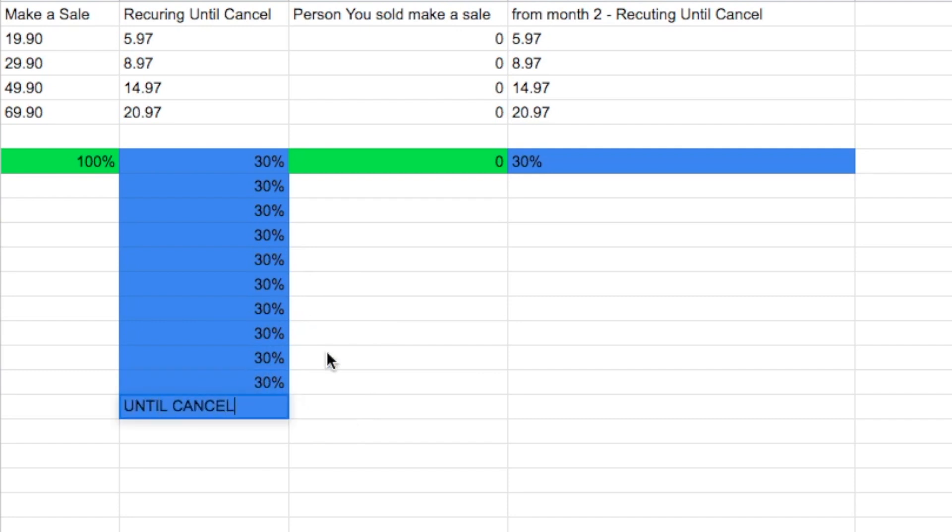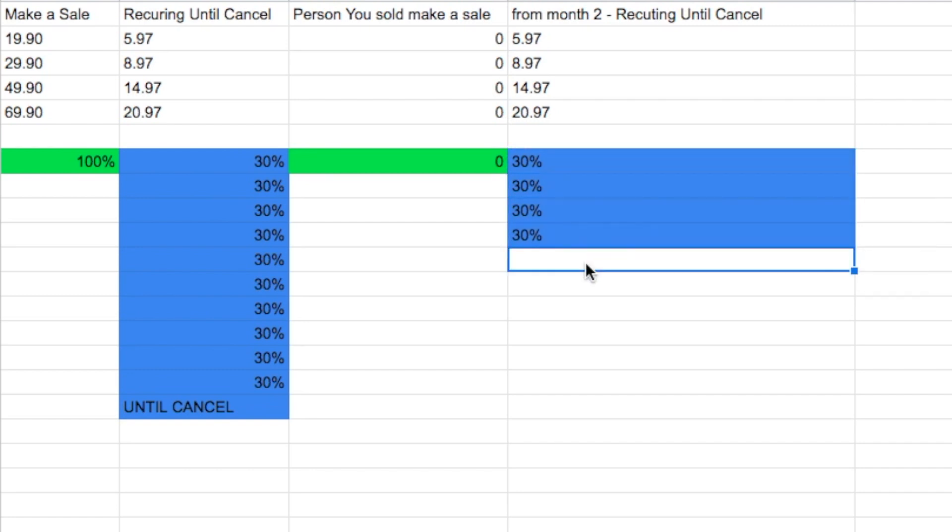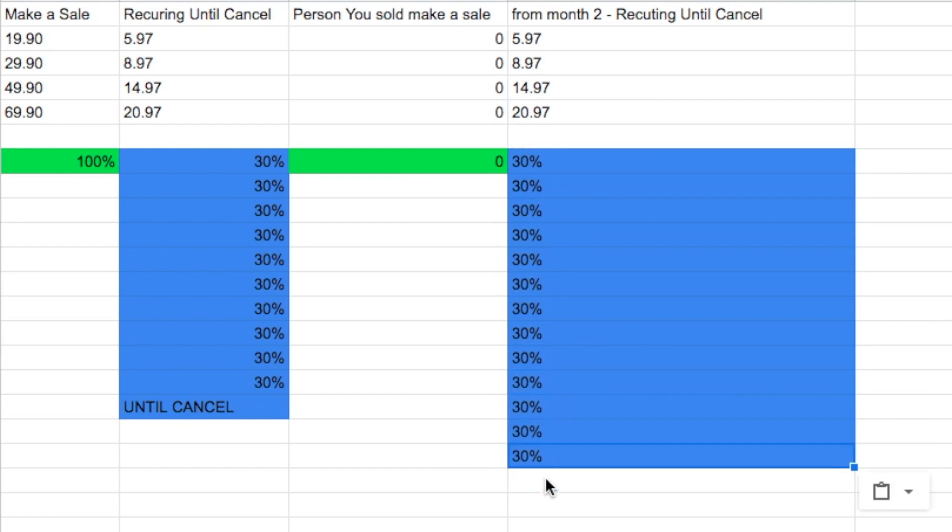So that's the Builderall affiliate program. My opinion — it's really cool because of the 30% tier two recurring income. For every sale that the affiliate you bring makes, you are getting commissions every month from that one sale. Now imagine that person you've got under you has made like a hundred sales — you get paid a hundred times every month, the amount for each plan every single month. So it adds up and it can really create so much passive income.